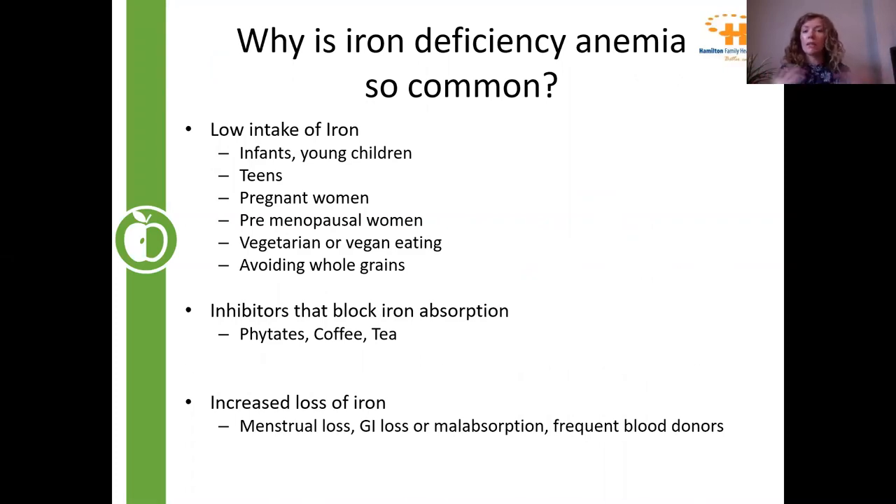So why is iron deficiency so common? This is something we see really often — Michelle and I had multiple patients today with these issues. One of the main reasons is low intake of iron, particularly in infants and young children with picky eating or low appetite. It's also common in teens, pregnant women, and perimenopausal women because needs are higher. Vegetarian and vegan diets can also lead to insufficient iron intake, and even avoiding grains can be a factor given fortification.